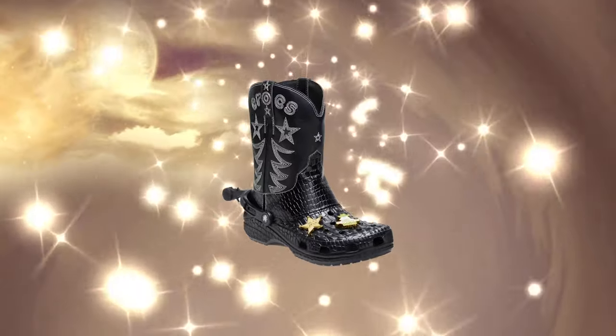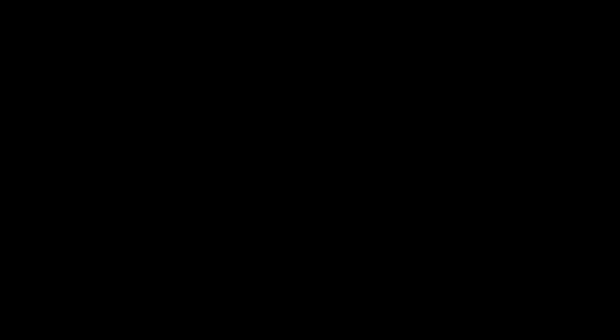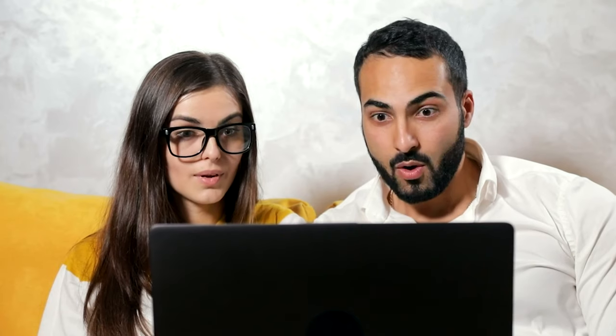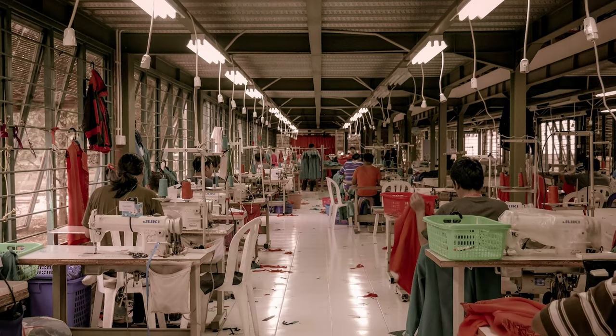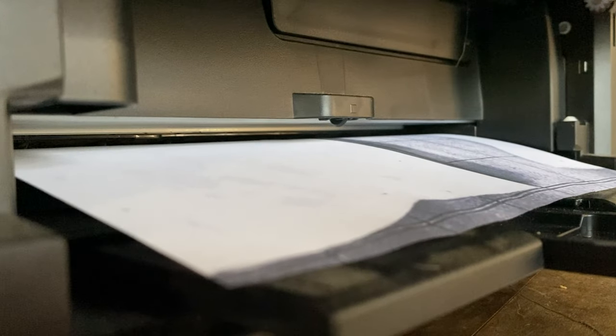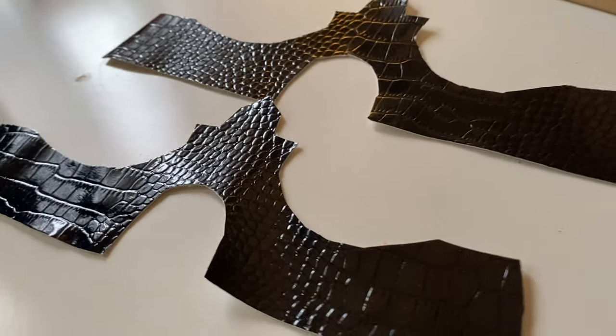Crocs wouldn't give me my precious boots, so I made my own. Now here's the twist: I'm no old shoe cobbler and I know it's hard to believe, but I don't work at a shoe factory either. I'm just a guy who wanted to croc some boots, so I took matters into my own hands — and my hands hurt a lot. Little did I know where this journey for croc treasure would take me.